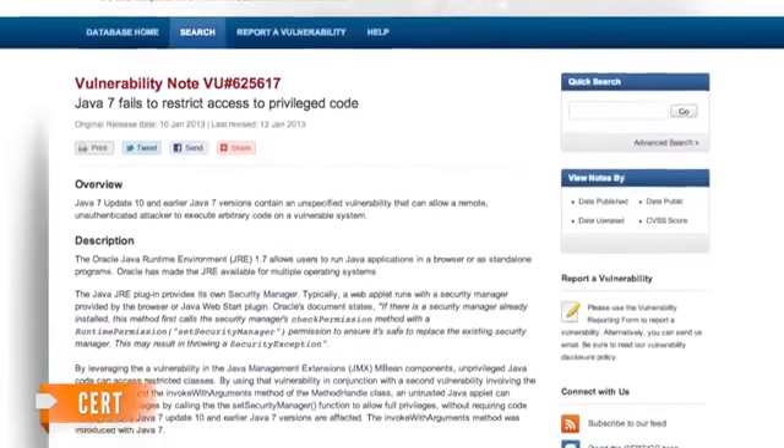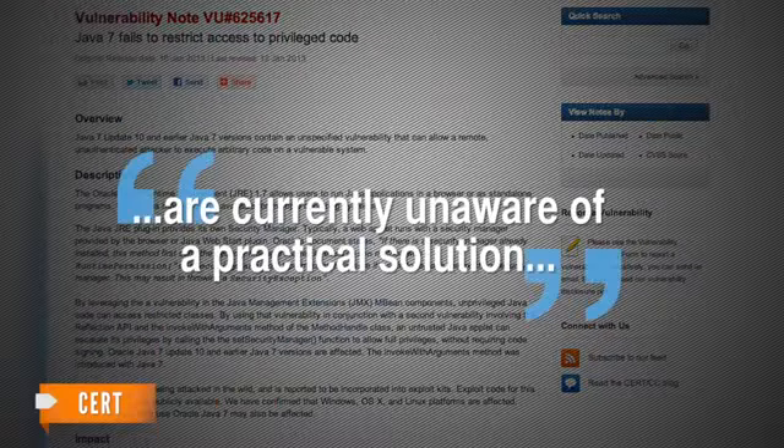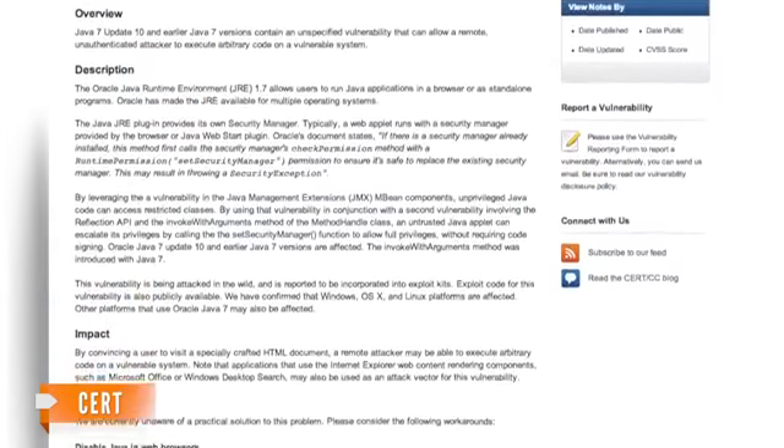But according to a release from the cybersecurity branch of the U.S. government, they are currently unaware of a practical solution to the vulnerability in the software, and their only recommendation is to disable Java.